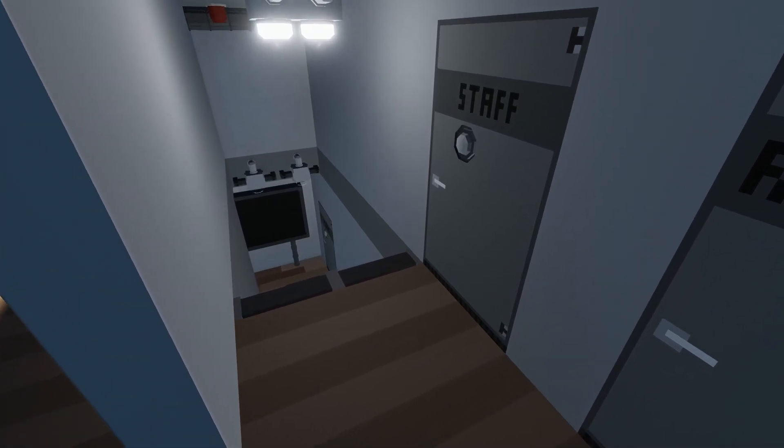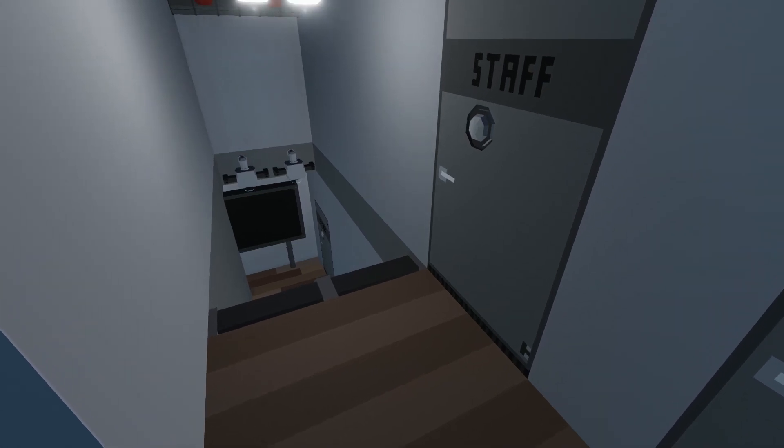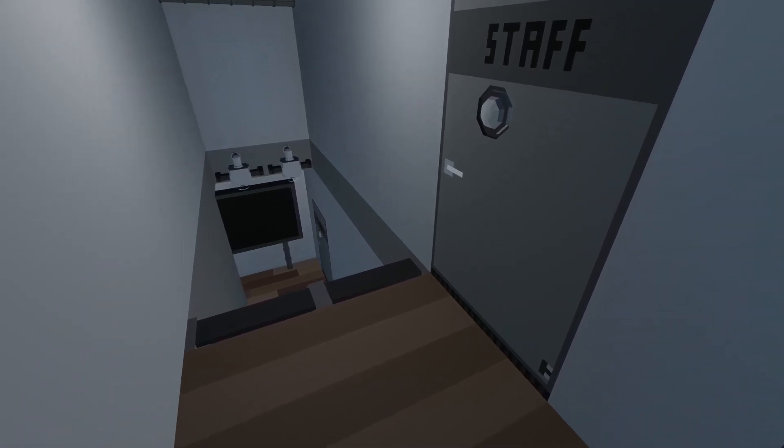This building also features a few staff-only rooms including access to the garage and a bathroom, as well as a patio on the second floor.